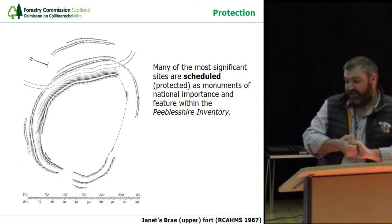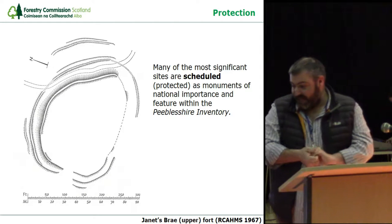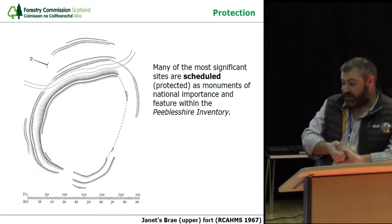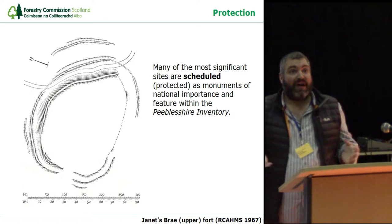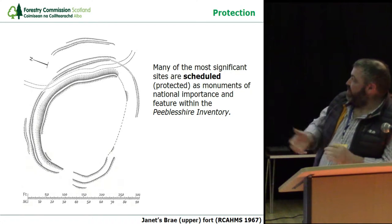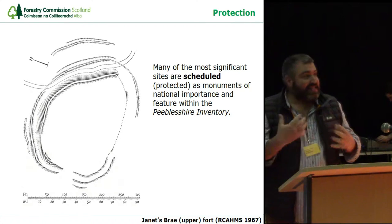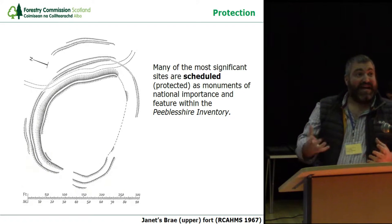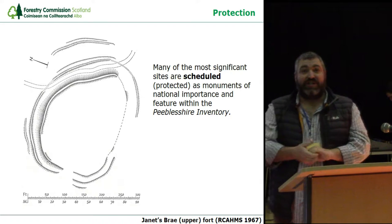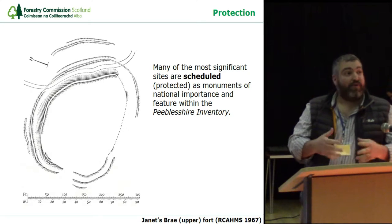So many of our most significant sites, particularly in the area we're talking about, are scheduled — protected as monuments of national importance — and they all feature within the Peebleshire inventory. One question would be: why have I been resurveying some of them? In part, although this is a very beautiful traditional plan, it's about trying to make it easier for foresters to understand. And there's also a certain element of celebration in the very act of undertaking a measured survey, so I believe we should be doing this over and over again.